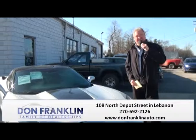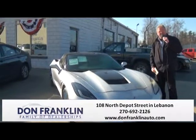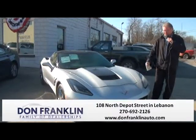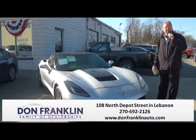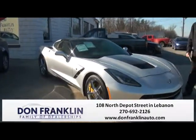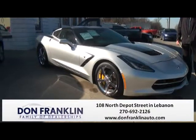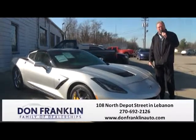This here is a 2014 Stingray. It is the LT3 with what they call the Hurst package because of the black and silver. This vehicle has 26,000 miles on it. Absolutely the best riding Corvette I've ever been in — absolutely gorgeous. We have this one priced to sell. Call us at 270-692-2126, or you can see it online at donfranklinauto.com.